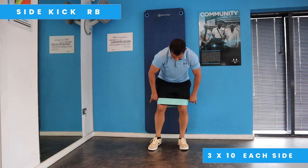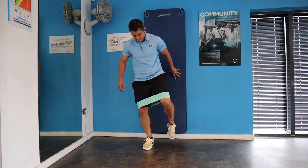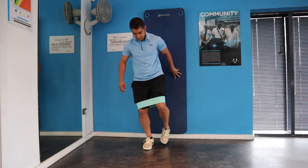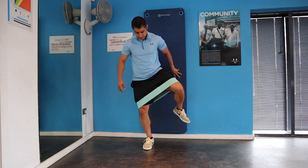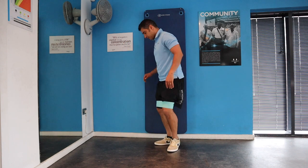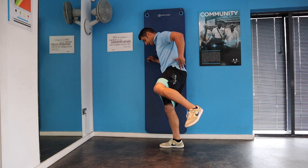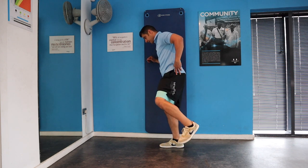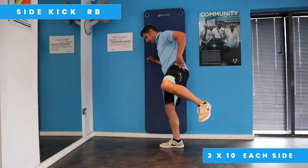We're going to move on to the side kick. You can use a resistance band if you have one, or just use your bodyweight. In this exercise you're going to target your gluteus medius. You can do this next to the wall if you find you're losing balance. Try this movement on both sides for three sets of eight to ten repetitions.